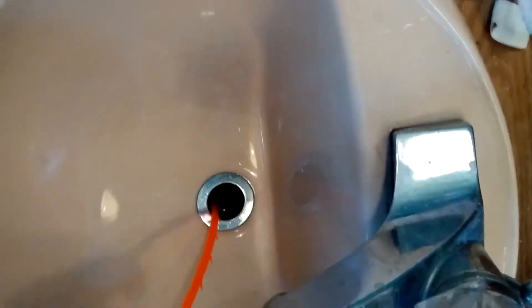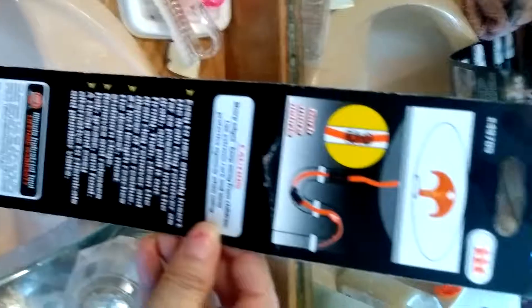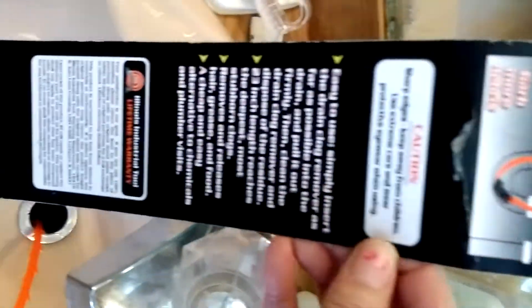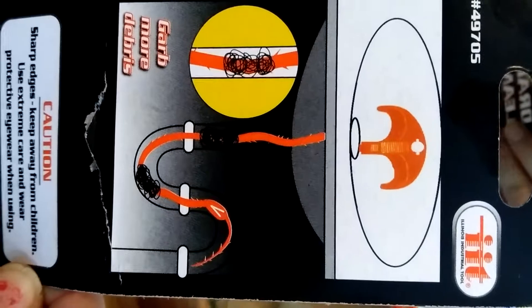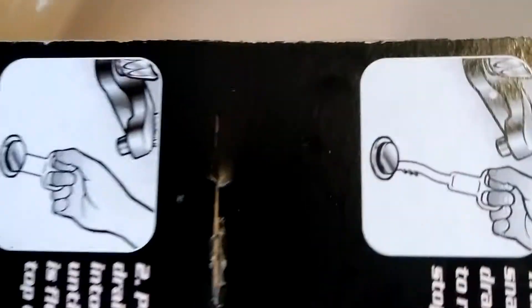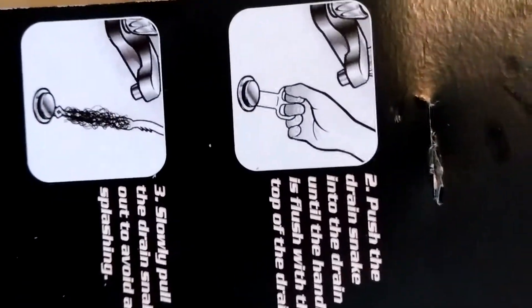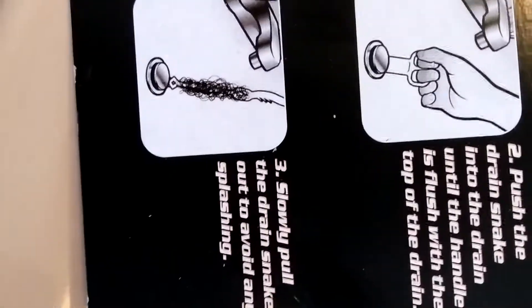Live video on how to clean your sink from all the hair that goes down. I bought this at Family Dollar. You really don't know what's down your drain until either it plugs up, or you try this before it's going to get plugged up.